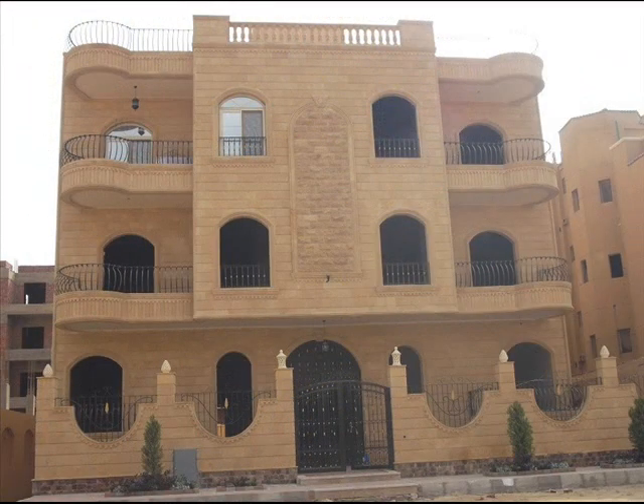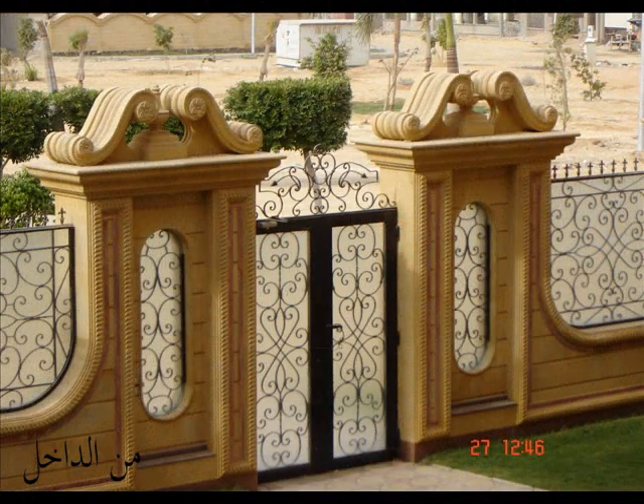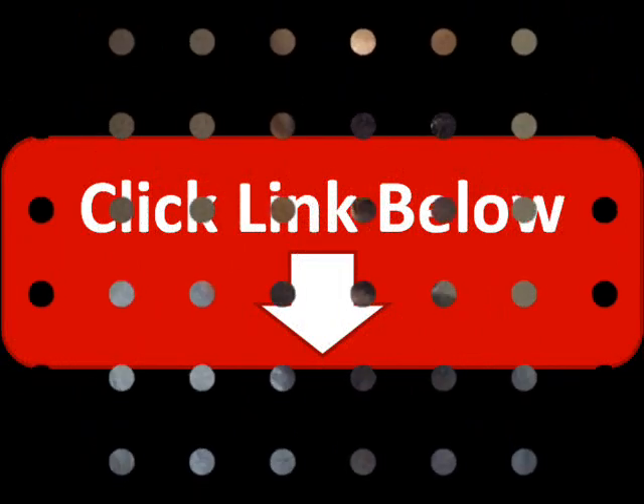Decorative stone, ironwood and more. Contact us. Egyptian Stone House. www.egyptianstonehouse.com. Call now: 002-01-201-336-002.